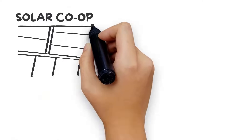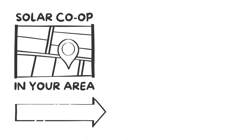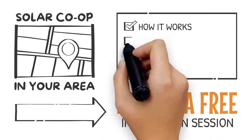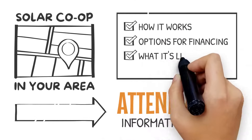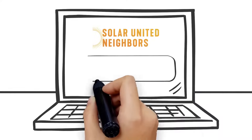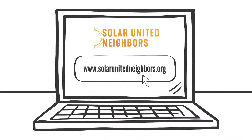When a solar co-op launches in your area, you can attend a free information session to learn all about solar energy, how it works, options for financing, and what it's like to go solar in the co-op. Or if you prefer to learn on your own, check out the resources on our website — they're free too!